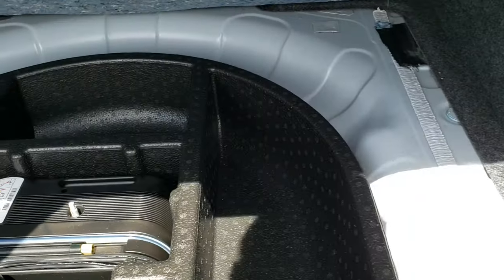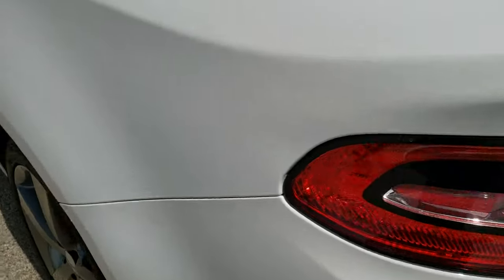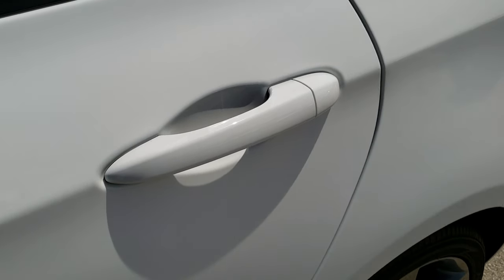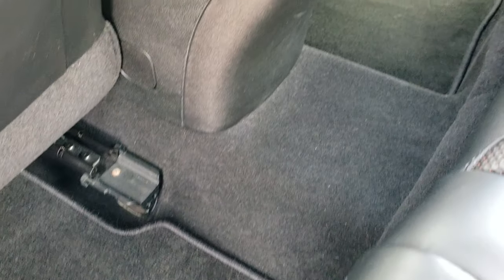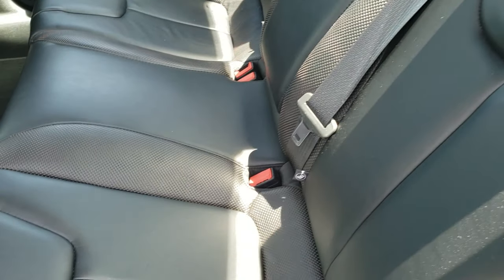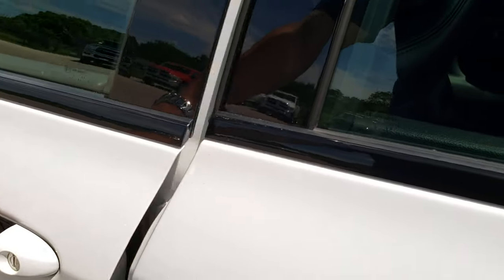The trunk is very clean back here and it does come with the tire inflator kit. The back seats are very clean as well — no rips or tears back here. We do have the factory floor mats in the back too. These seats fold down for extra storage and go up nice and easy.